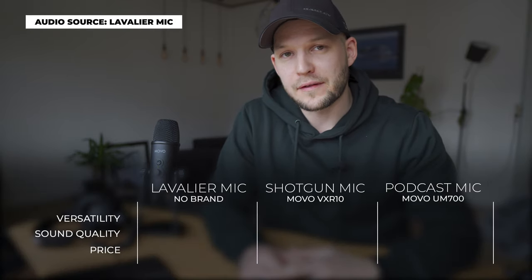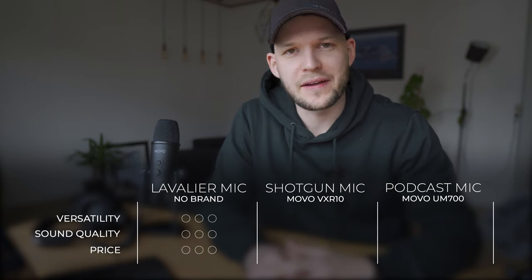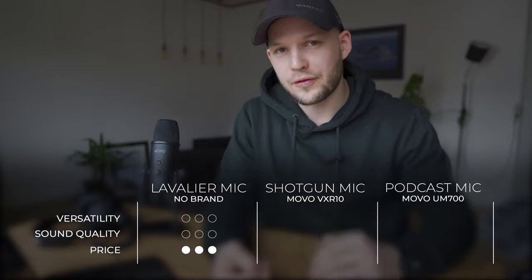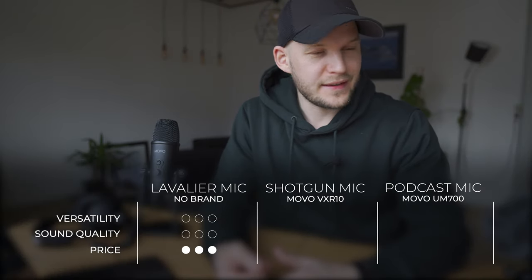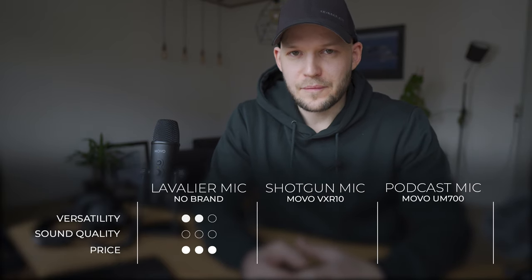Let's start with the lavalier microphone — the cheapest option of all. I bought this one for about five dollars off eBay, so price-wise it is the absolute cheapest of the three. As for versatility, it is not as versatile as the shotgun mic but it's more versatile than the podcast mic. That said, it only picks up sound from immediately on you.